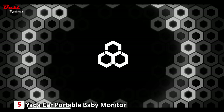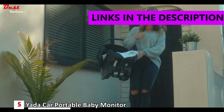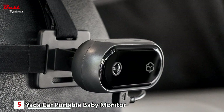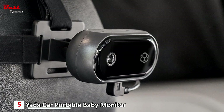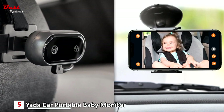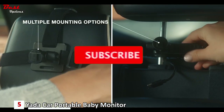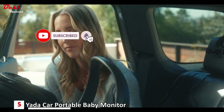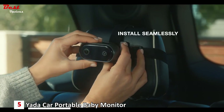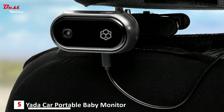The Yotta Car Portable Baby Monitor with Night Vision Cam is a convenient and reliable device designed to help parents keep a close eye on their little ones while traveling in a vehicle. Priced at around $100, this baby monitor offers an affordable solution for on-the-go monitoring. One of the standout features is its multiple mounting options, allowing you to install it seamlessly in your car — whether you prefer to attach it to the windshield, dashboard, or rear-view mirror.